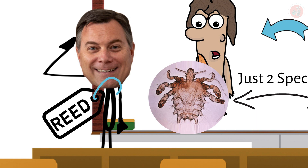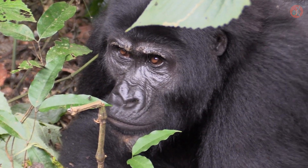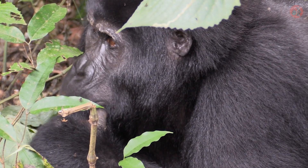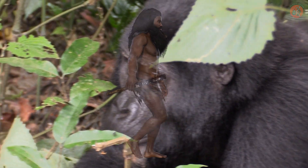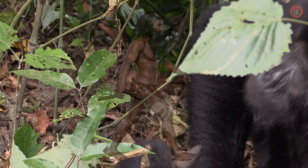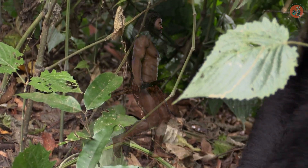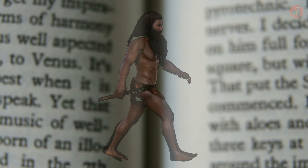Dr. Reed notes that modern crab lice are generally transmitted by sexual contact between humans, while theorizing that the jump from gorillas to humans 3.3 million years ago likely occurred because our two species came into contact in other ways, such as humans staying in locations previously occupied by gorillas.